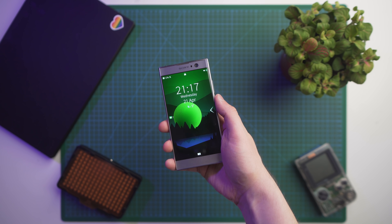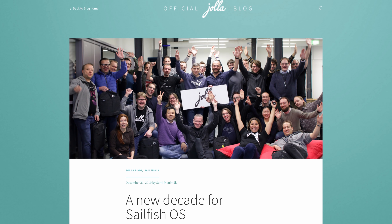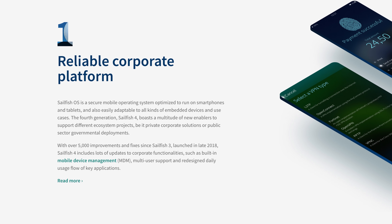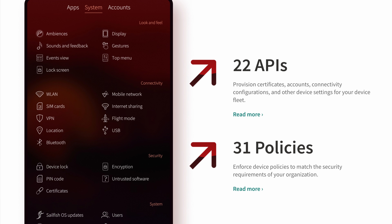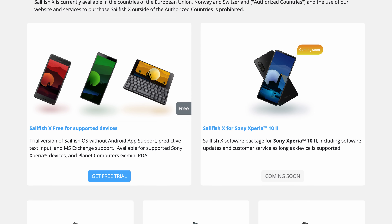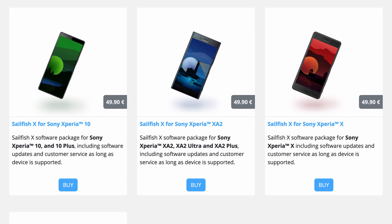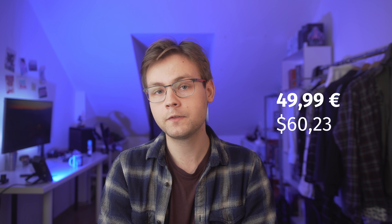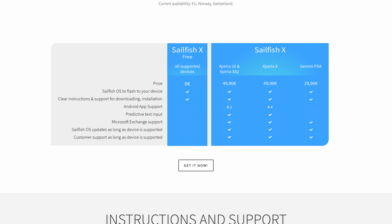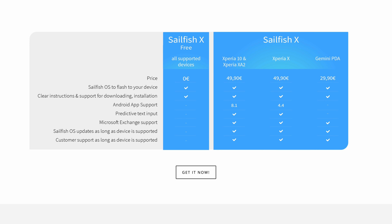What really sets this phone apart from all budget Android smartphones is the ability to run a Linux distro called Sailfish OS X, made by a Finnish company called Jolla. Sailfish is mostly focused on corporate environments where people don't want to trust Android or iOS with sensitive employee data, but you can also just flash Sailfish OS on your phone after buying the Sailfish OS X license — which costs 50 euros. You can also get the free version, which doesn't include Android app emulation or predictive keyboard input.